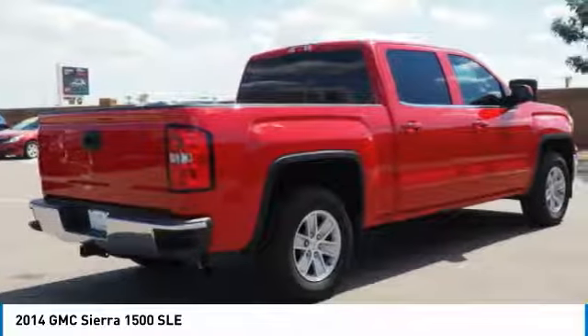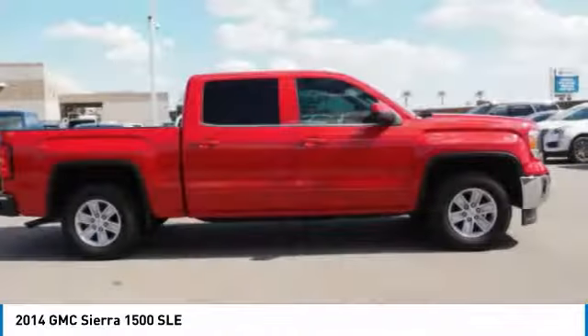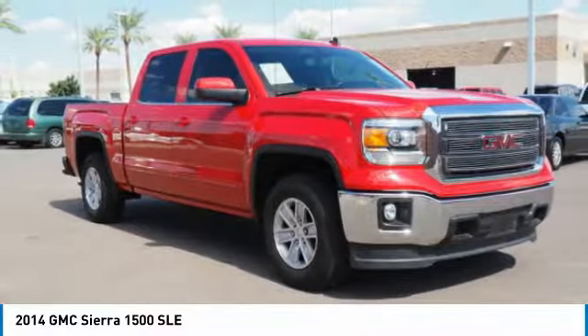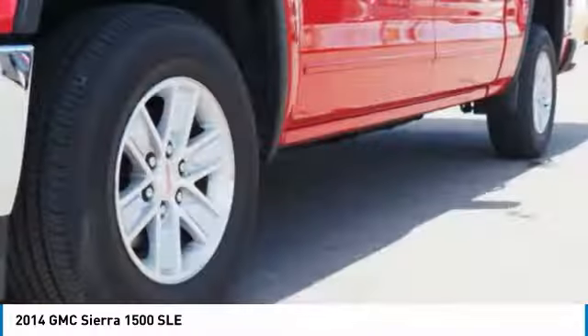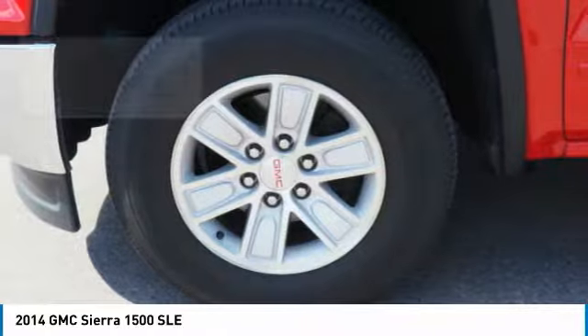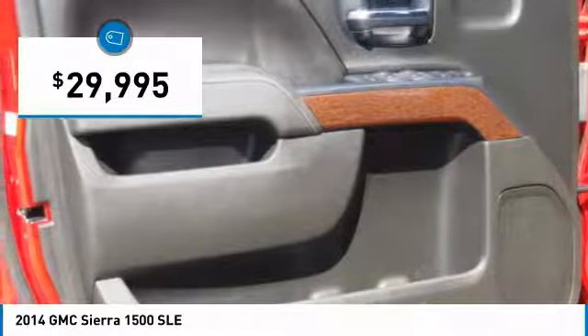Sierra 1500 now comes standard with a Vortec 6.2-liter and 5.3-liter V8 engine and an electronically controlled 6-speed automatic transmission that combines high max hauling capability with precise control, and is priced below $30,000.